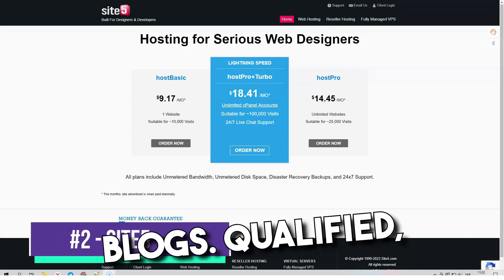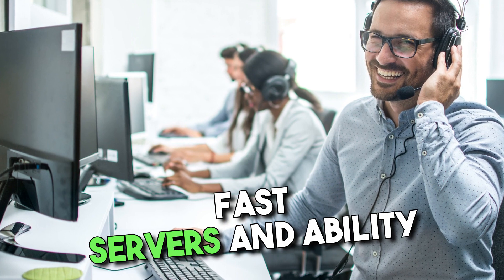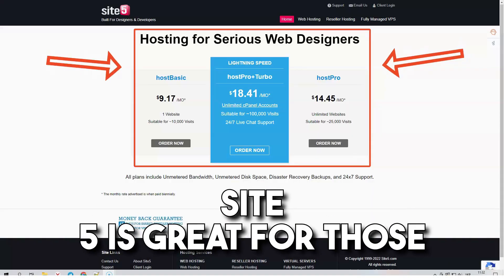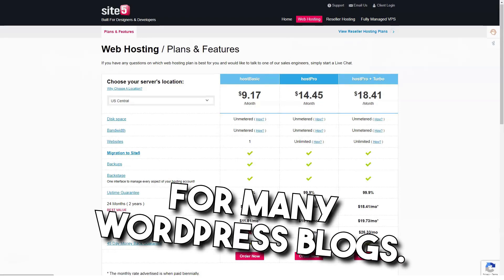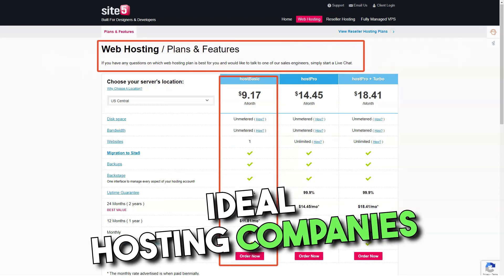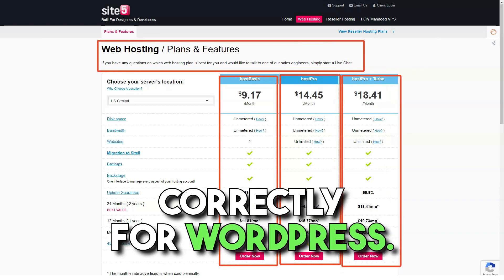SiteFive is ideal for WordPress blogs. Qualified support staff, fast service, and the ability to upgrade to cloud hosting make SiteFive excellent for those looking for backup hosting or business class hosting. They have developed one of the best multi-site control panels for multiple WordPress blogs. Benefits of SiteFive include fully redundant cloud hosting, great tech support, and ideal hosting for businesses. Servers are configured correctly for WordPress.